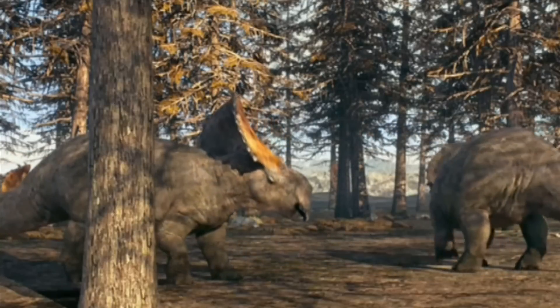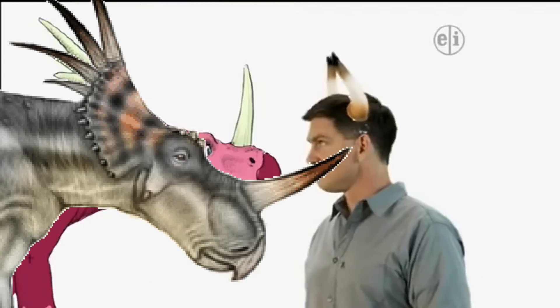The brains inside these thick skulls are no bigger than a bird's, but they have reinforced hair. Whoa.